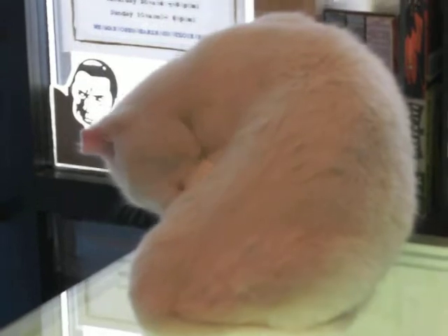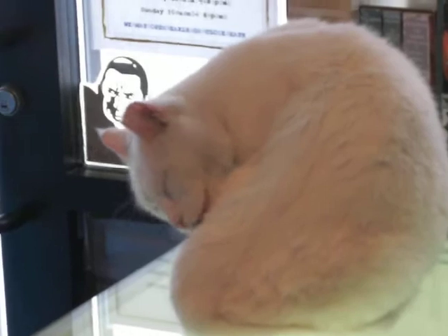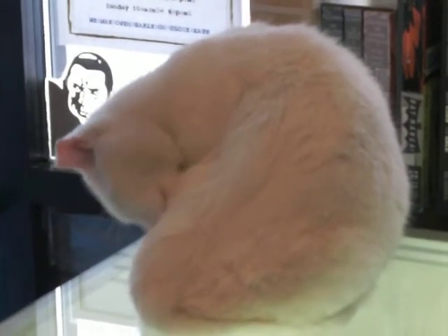We just learned he's a Turkish van cat, and if he ever looks at the camera, you'll see he has two different color eyes. He's very talkative, very affectionate, and the perfect bookstore cat.